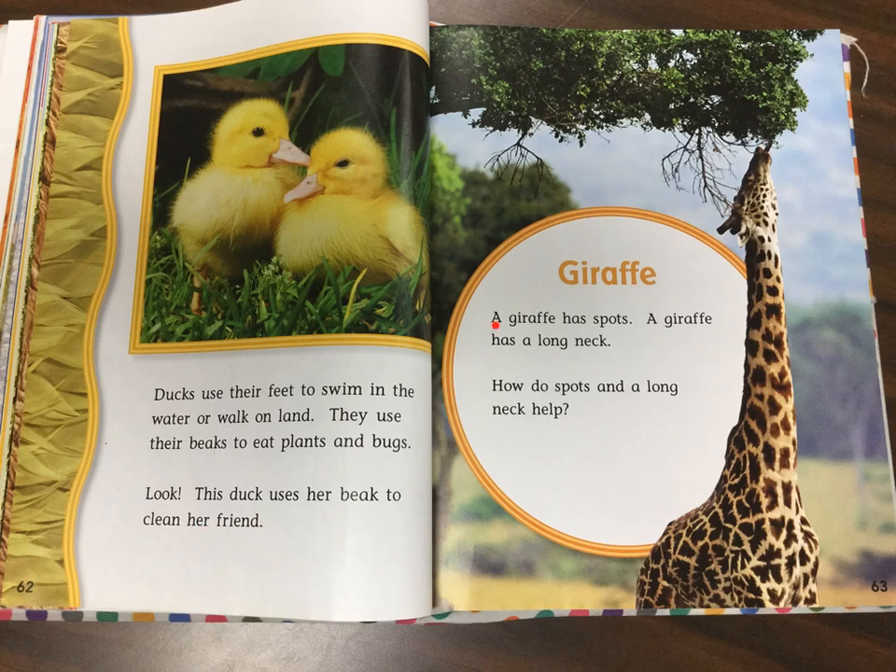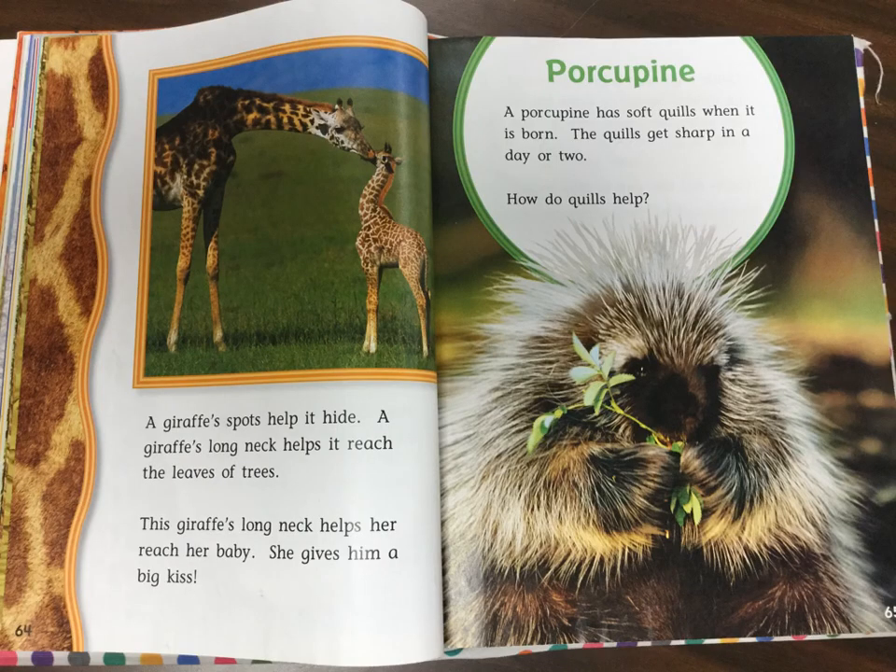Giraffe. A giraffe has spots. A giraffe has a long neck. How do spots and a long neck help? A giraffe's spots help it to hide. A giraffe's long neck helps it reach the leaves of trees. This giraffe's long neck helps her reach her baby. She gives him a big kiss.